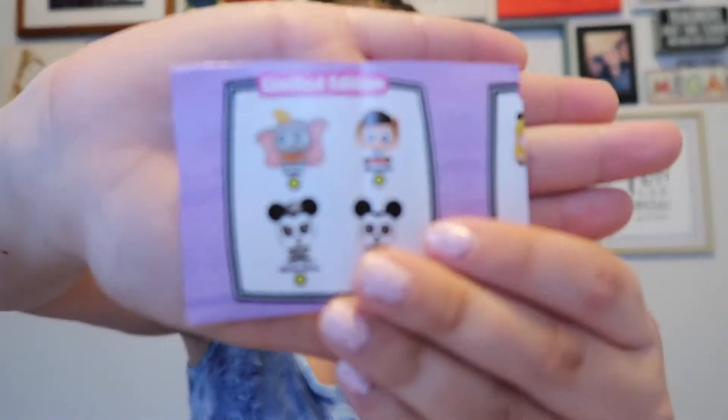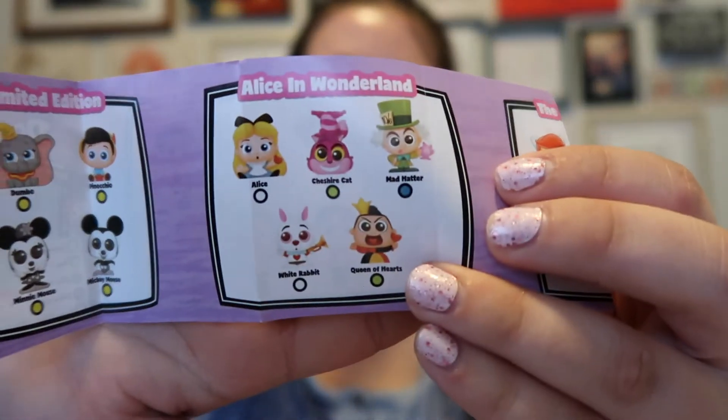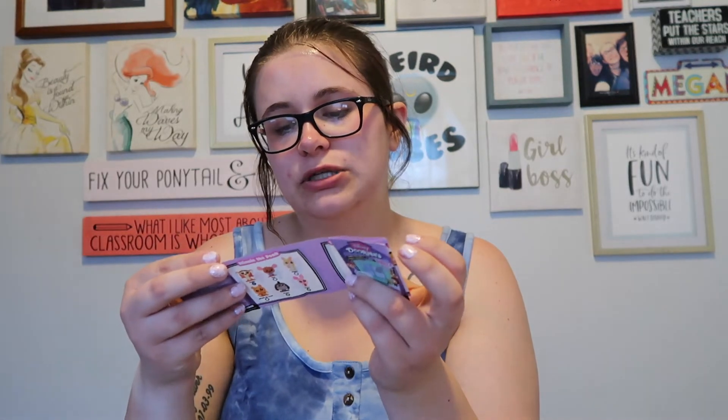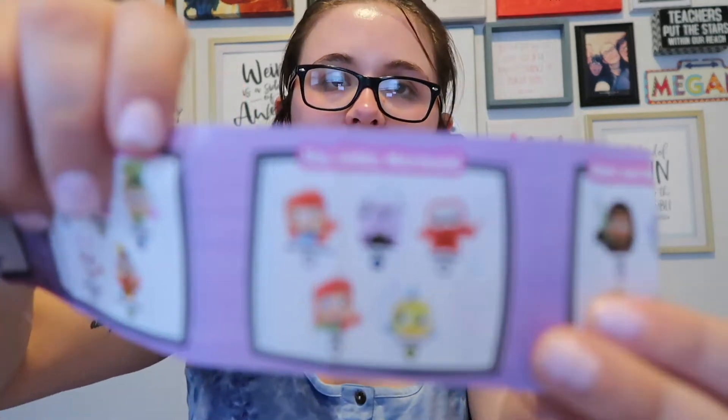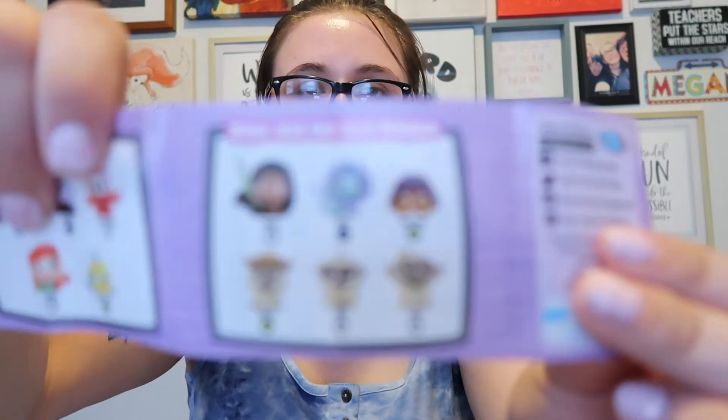Limited edition characters are Dumbo, Pinocchio, Mini, and Mickey. Then we have Alice in Wonderland: Alice, Cheshire Cat, Mad Hatter, White Rabbit, and Queen of Hearts. For The Little Mermaid we have Ariel in blue dress, Ursula, Sebastian, Ariel as a mermaid, and Flounder. And we have Raya and the Last Dragon — I'm going to butcher these names — we have Raya, Sisu, Tuk Tuk, Dyan, Erkah, and Boun. Sorry if I butchered those!